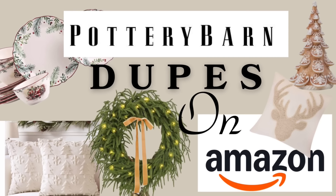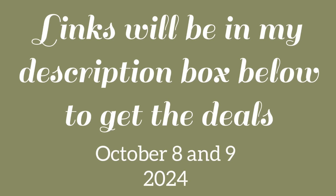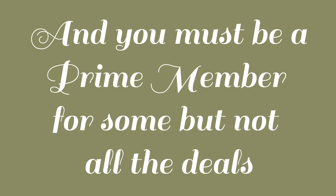Let's get ready for Christmas! I have found some amazing finds on Amazon that are dupes for Pottery Barn Christmas items. The Prime Day deals will only be good October 8th and 9th, 2024, but I also have some other deals that are not part of the Prime Day deals, so if you're not a Prime member, there are still some great deals for you in this video.